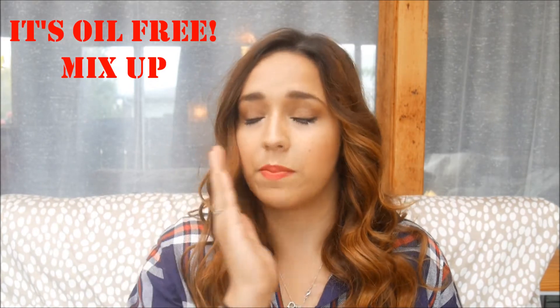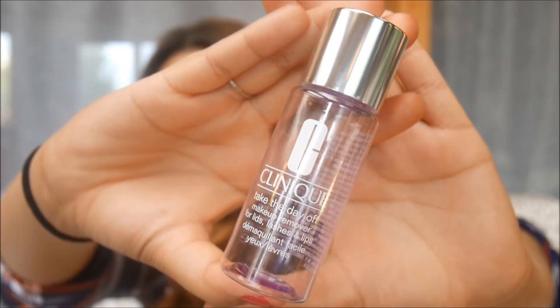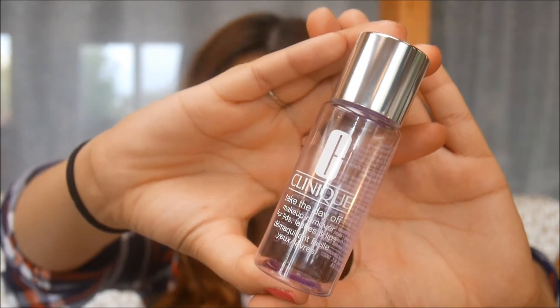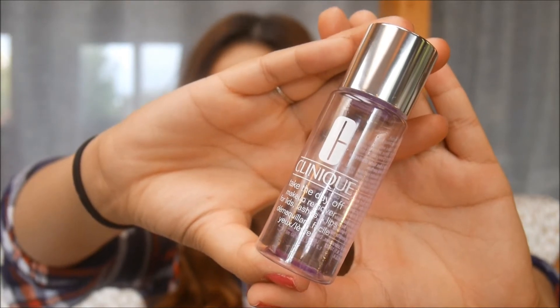The Clinique Take the Day Off makeup remover is phenomenal. You can take off your eye makeup with it — like the Vichy, it can remove eye makeup even though it's not specifically suggested for eyes. It has oil in it and just wipes everything off effortlessly. This is a travel size; you can get the bigger version at Sephora or The Bay. It's a fantastic makeup remover that takes no effort.